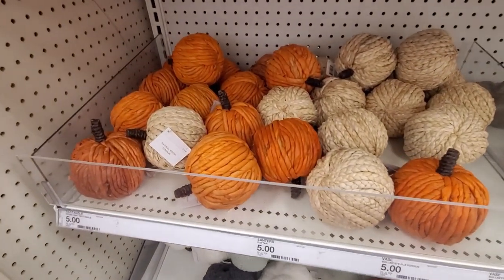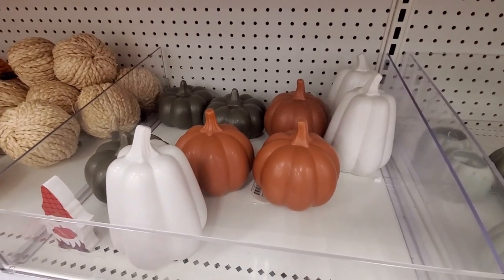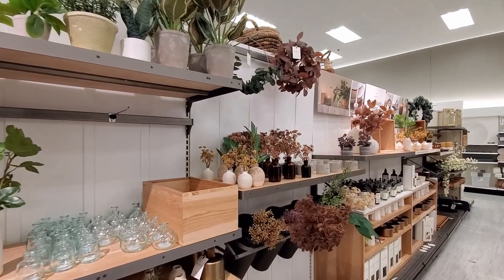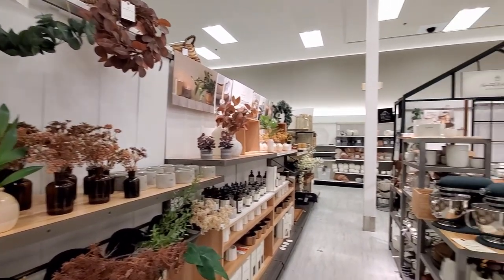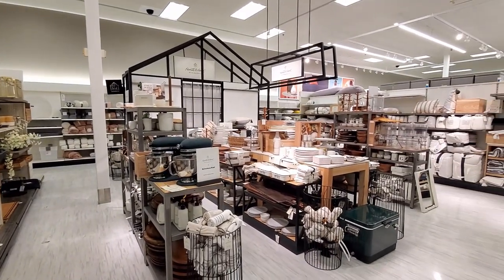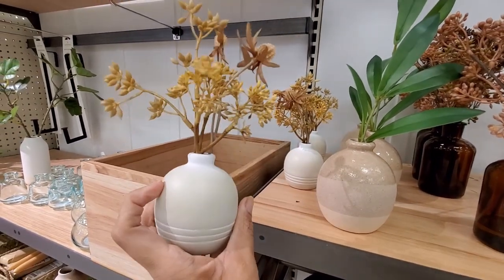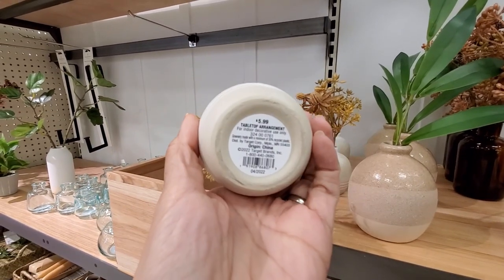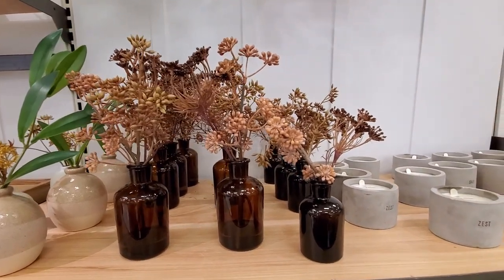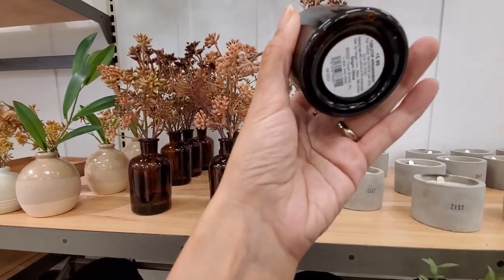First I went to the dollar spot — there were a few items, mostly pumpkins, as you can see, in different colors and textures. Then I went to see the new Hearth and Hand line. As you can see, it's not fully stocked yet, but there are some cute things like these vases, this creamy vase, and these stems — I really like them, they were $5.99. And this amber glass vase that I really like — they have it in two sizes. Very pretty. Many cute things, perfect for fall.